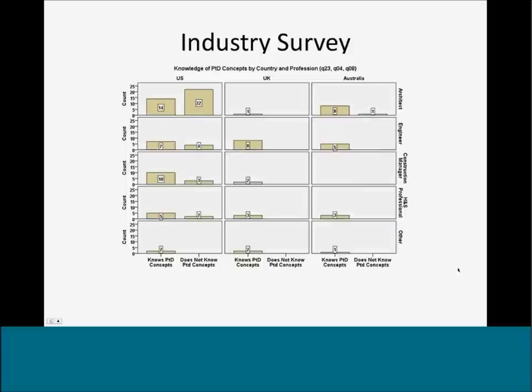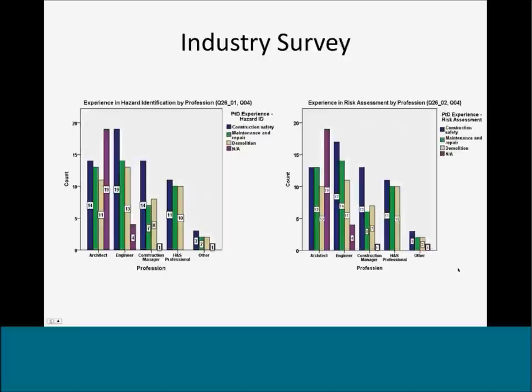Within the U.S., engineers, construction managers, and health and safety professionals were generally more knowledgeable of these concepts. Participants also indicated experience with hazard identification for construction safety, maintenance, and demolition. There was actually a slightly higher percentage of experience with construction safety than maintenance safety among architects. Similarly, engineers and construction managers showed higher experience in prevention through design, hazard identification, and risk assessment during construction safety.